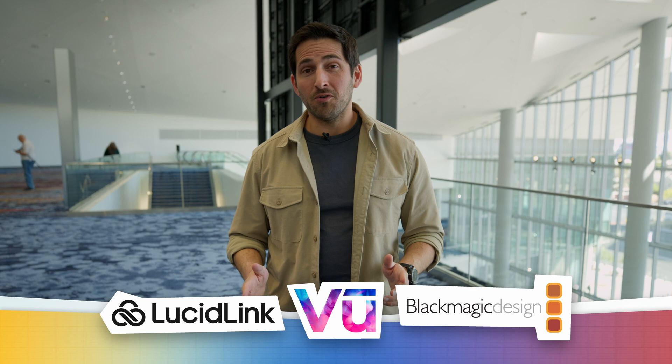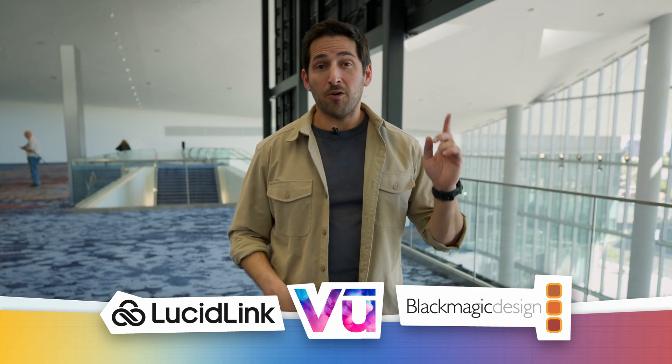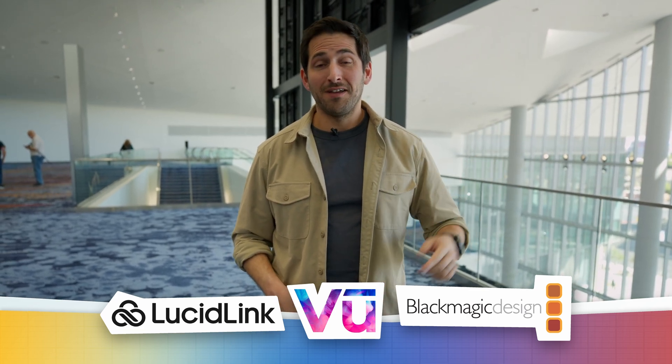Thank you so much, appreciate the time. That's it for this video — thanks for watching, and thanks again to our sponsors for helping make our NAB coverage possible. For more NAB videos, be sure to check out our playlist with all of our NAB coverage. Catch you in the next episode.